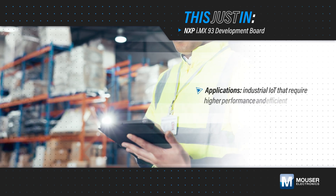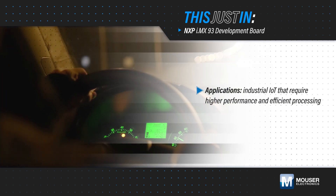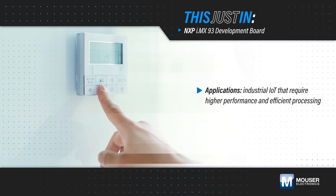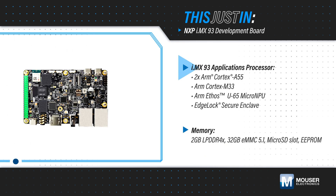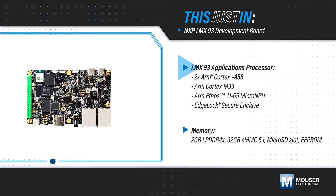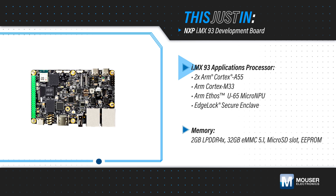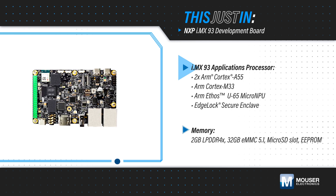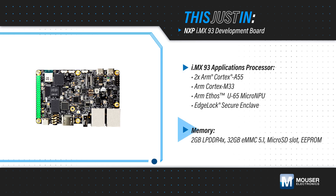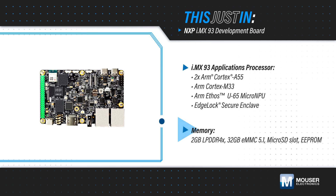As industrial and IoT applications grow in capabilities and functions that require higher performance and more efficient processing, engineers need flexible and scalable platforms that can meet these demands. NXP's Freedom IMX93 Development Board, available from Bowser Electronics, is based on the power-efficient i.mx93 SoC with application and low-power real-time domains, plus an integrated MPU and edge-lock secure enclave. The i.mx93 is supported with large and low-power external memories to support complex application development.